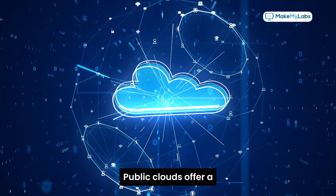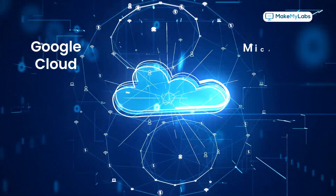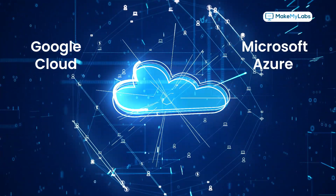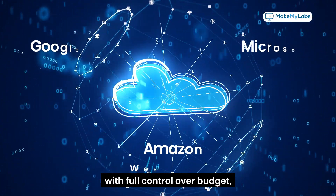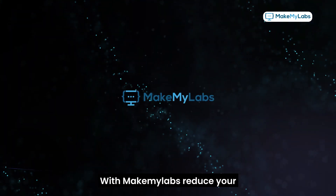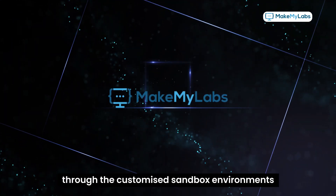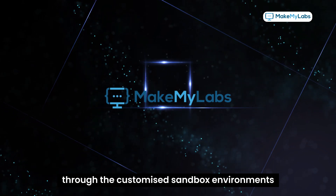Public clouds offer a global multi-cloud of Google Cloud, Microsoft Azure, and Amazon Web Services, with full control over budget, service level credits, and more. With Make My Labs, reduce your training infrastructure cost through customized sandbox environments.